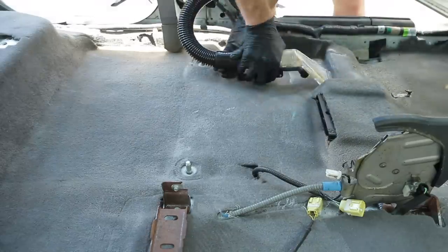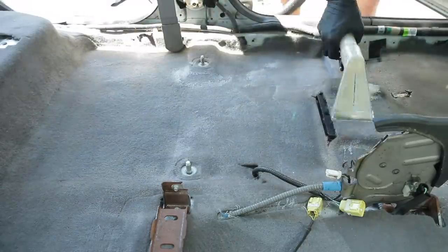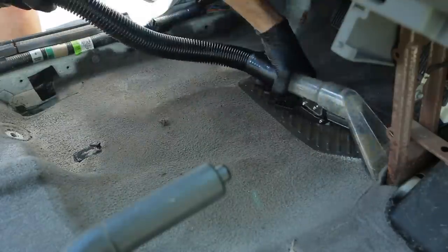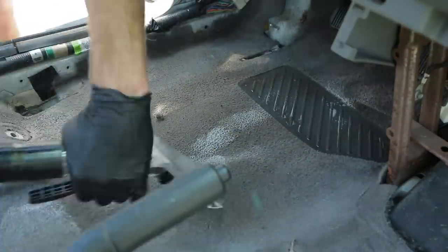If you guys could only imagine trying to do this exact same job with the seats in and the center console still there — imagine how much carpet I would have missed getting to if those components were still in here. That's why I took them out for this specific job.